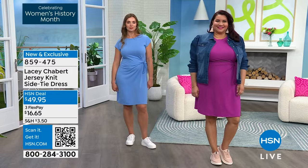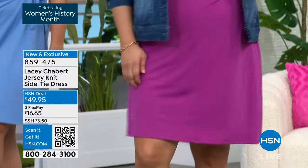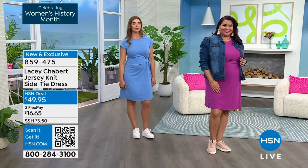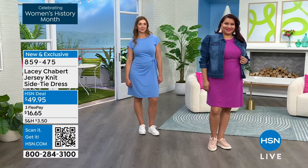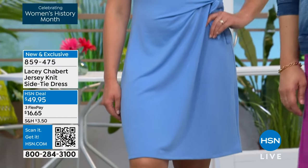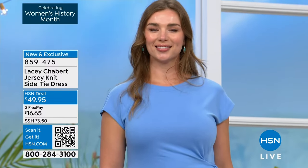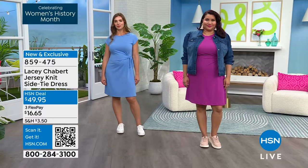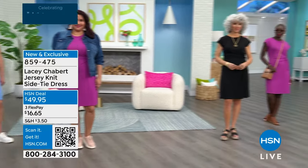Annette is wearing this in the berry — looks so cute back with the denim jacket and fun little fashion sneakers. She's five foot nine and wearing it in the 1X, her true size. Dogmara is wearing it in the wisteria blue — she's five foot nine, wearing it in the medium. The length is 38 and a half inches. All different shapes, all different sizes, but it's one of the most flattering dresses.